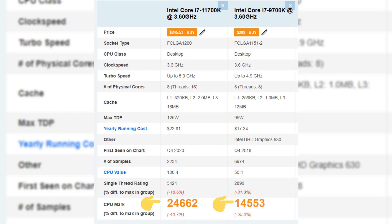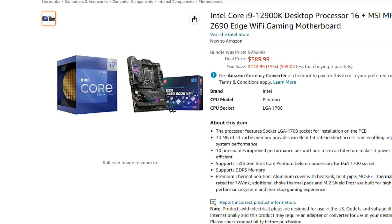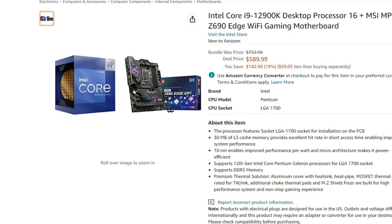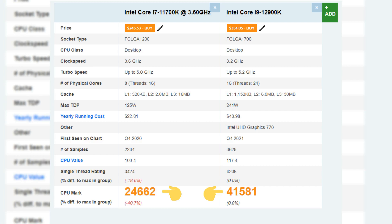If you are running a 9th gen CPU, you are getting almost a 2x in performance on the upgrade for almost half the price. Not a bad deal. There is also a bundle deal for an i9-12900K processor including a motherboard for $589 if you want a little more power. This is a 19% discount, and again gives you almost a 2x in performance over the i7-11700K.